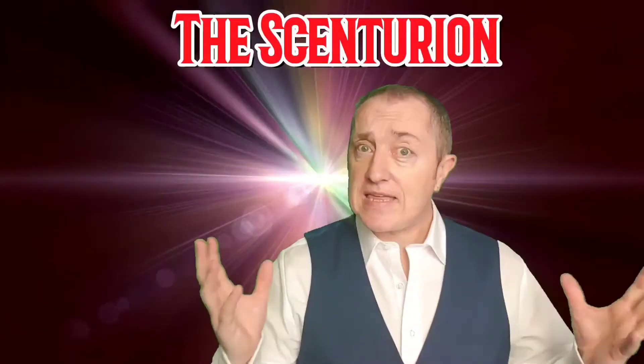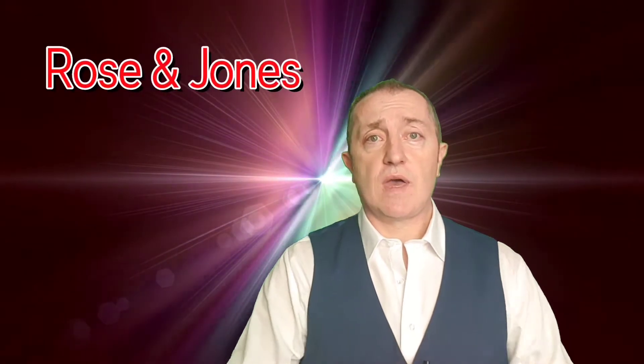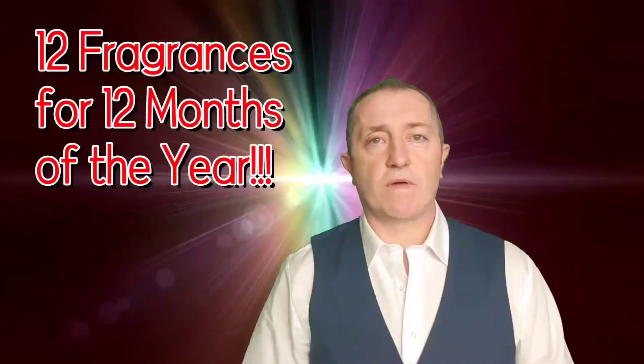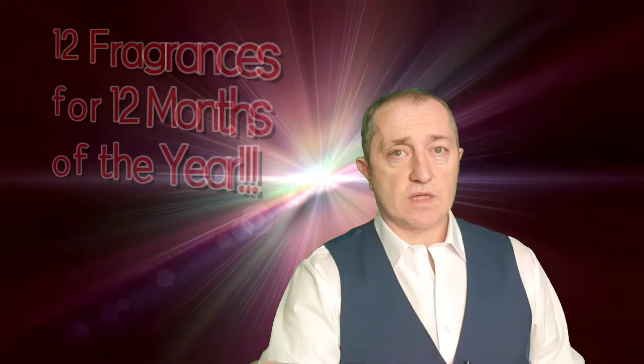Hello, I'm Scott, this is A Centurion, and today is another tag video. I've been tagged by the lovely Lizzy from Rosen Jones — I'll leave a link to her channel in the description. This tag is 12 fragrances for the 12 months of the year, one fragrance for each month. I'll tag three people at the end as well, so do keep watching until the end because you may well be tagged.